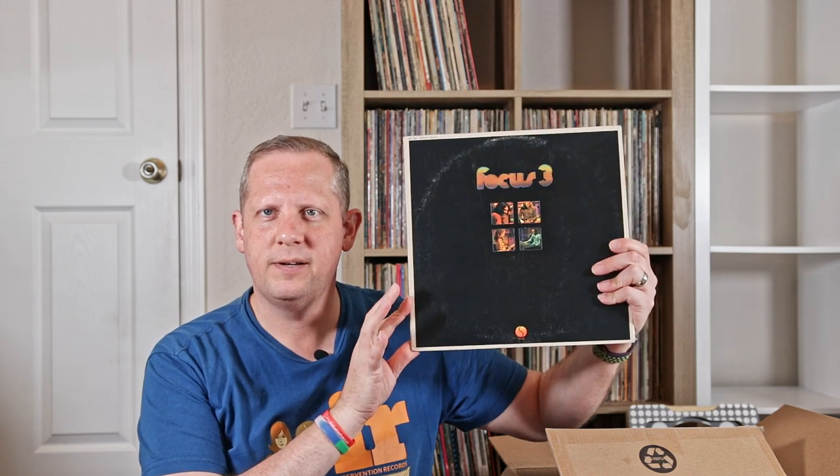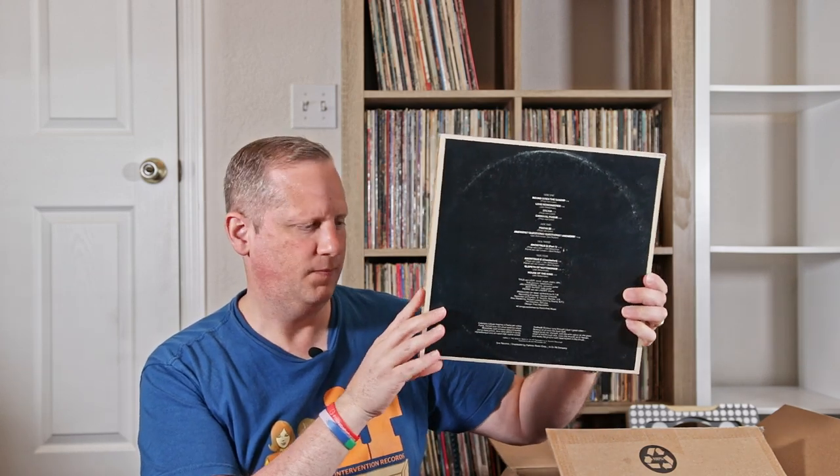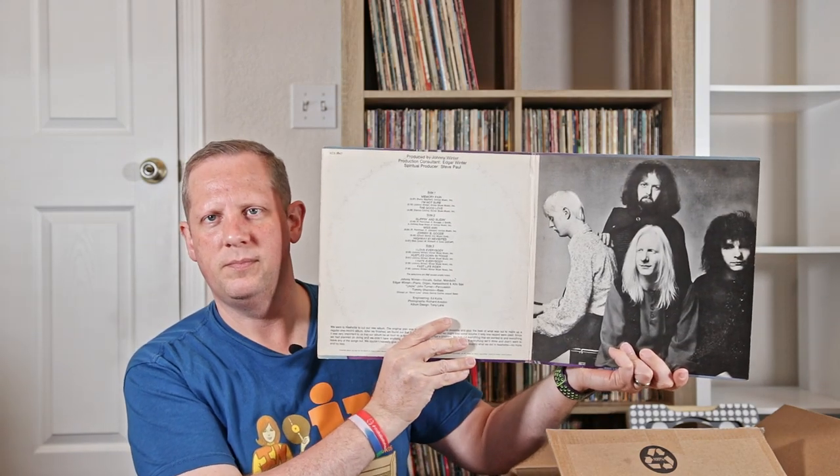Focus with Focus 3 — got that cool lenticular insert on the name there. Chick Corea's My Spanish Heart. Johnny Winner, Second Winner. Blue Note Live at the Roxy — a nice live Blue Note compilation here from sometime in the 70s or 80s.